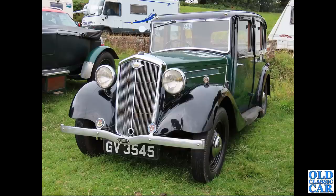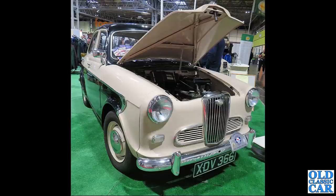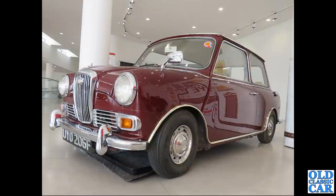GV 3545 was spotted at Loughton Park at the VSCC hill climb - that's a Hornet saloon dating to July 1935. The Wolseley 1500 XDV 366 is next. If you're a Wolseley fan or have ever owned one, please let me know in the comments.